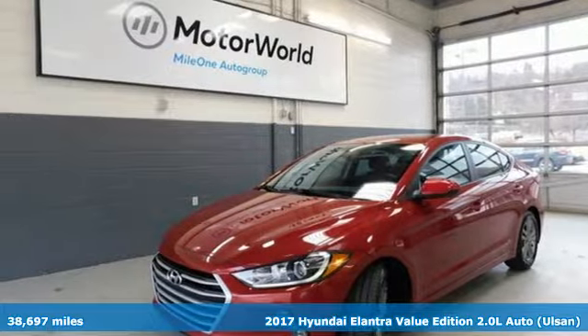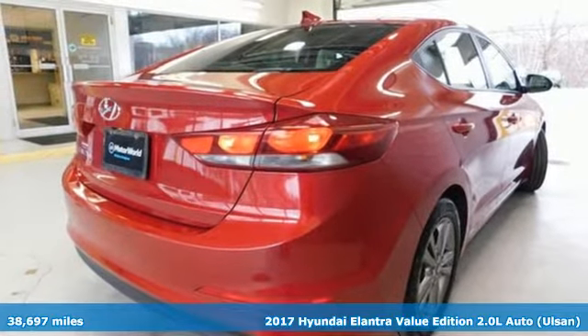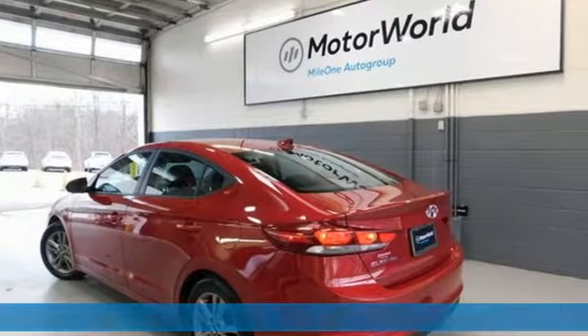Here's a 2017 Hyundai Elantra. It's all about more — more room to stretch, more space for cargo, and more go with less gas.